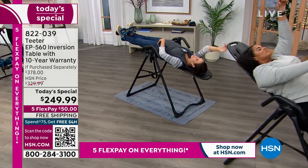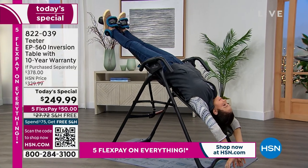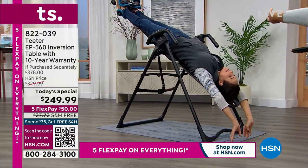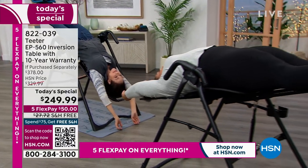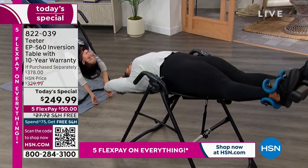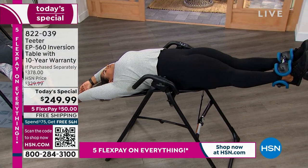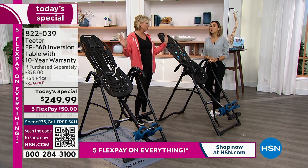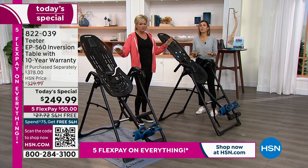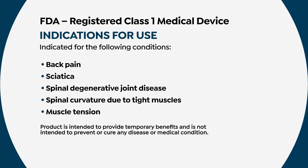It's as safe as any table you are going to find out there. I say that with the most sincerity — there are copycats and I get so concerned when I see them at different shows. This is the only one that's FDA registered for those 10 different types of back conditions. It's the only one that's UL safety certified.